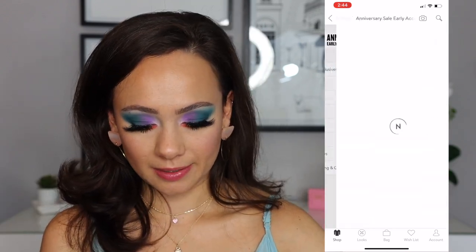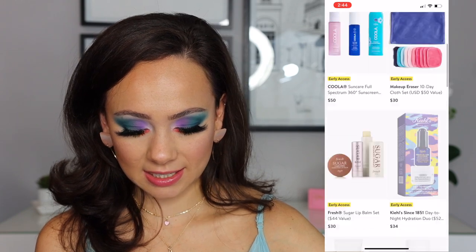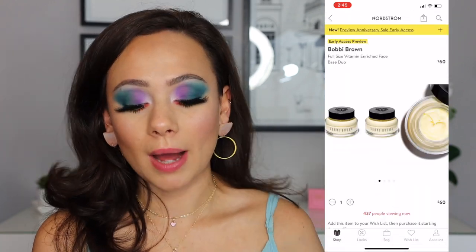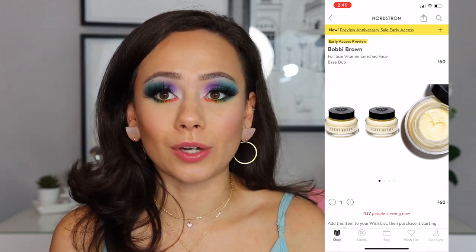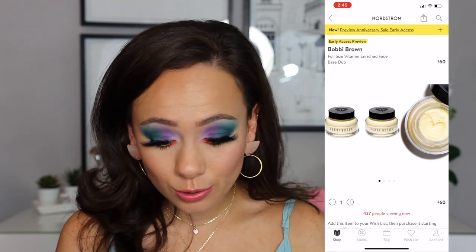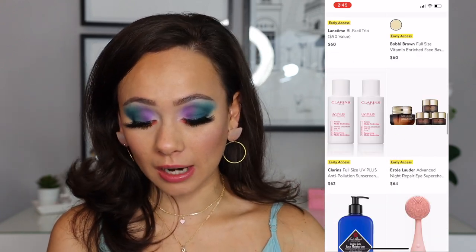Is there anything in bath and body? Nothing really that I can speak well on. Skincare — potentially. Clarins, Kiehl's, Fresh has a very nice cleanser — there's this worth looking into. Here's a really good one I saw this morning: Bobbi Brown Full Size Vitamin Enriched Face Base Duo. It's literally buy one, get one free. These are $60 alone, so if you use this primer, stock up. This is such a bargain — I have one, I use it, I like it — but I don't need to be stocked up on it. I won't be getting that, but that is a bomb deal.